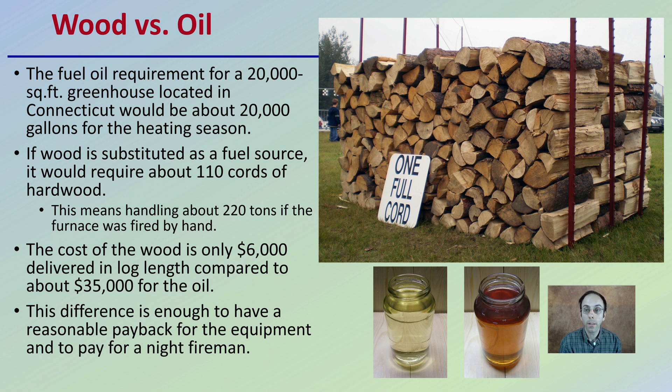Keep in mind that log length is not nicely chopped up and ready to go, as the picture above shows. The difference in cost is enough to have reasonable payback for the equipment and to pay for what's called a night fireman — someone who has to constantly feed that fire and keep it going for the duration of the night when it is the coldest. All these factors have to be taken into consideration.